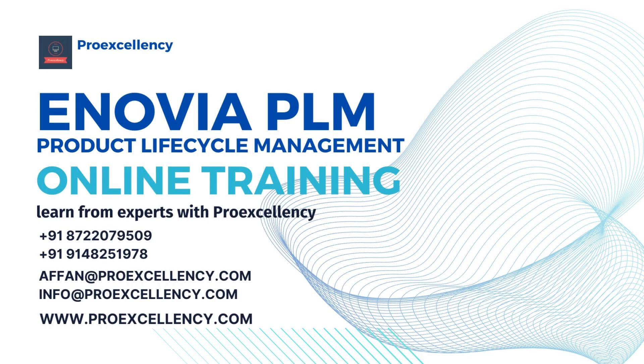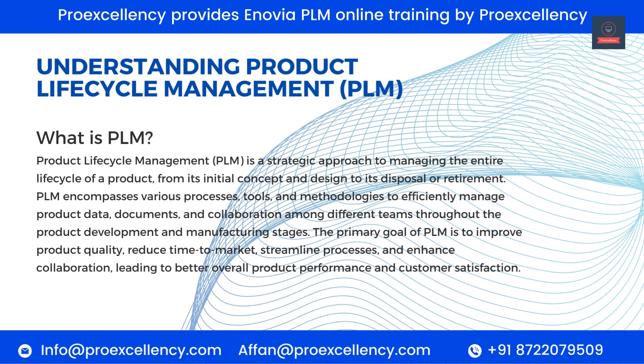Anovia PLM — Product Life Cycle Management Online Training. Learn from experts with pro-excellency. Product Life Cycle Management, PLM, is a strategic approach to managing the entire life cycle of a product, from its initial concept and design to its disposal or retirement.